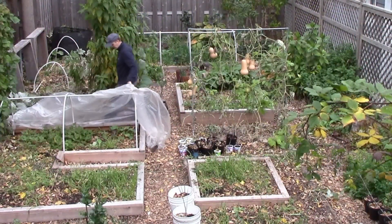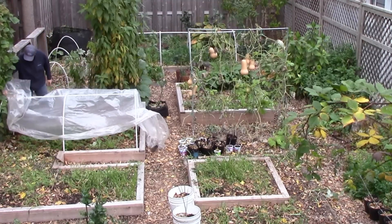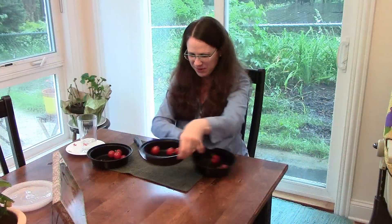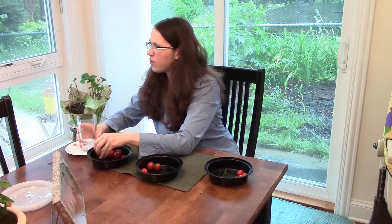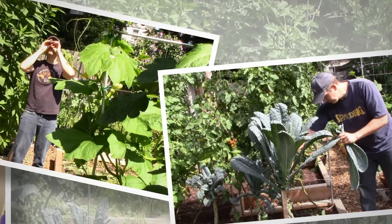That said, we'll continue the trials another two years to see if the results from these amendments improve over time. Soon, Stephen Laguerre and I will publish videos summarizing all of the field trial results from all participants. This will include taste tests, BRIX tests, total yields from all participants, and Stephen's soil and plant tissue lab results.